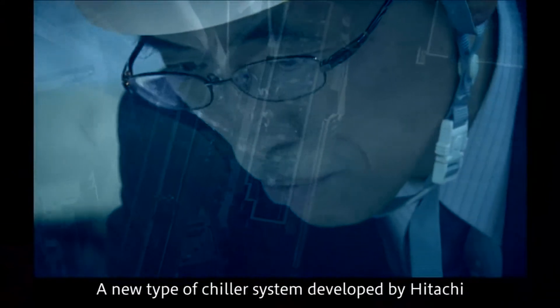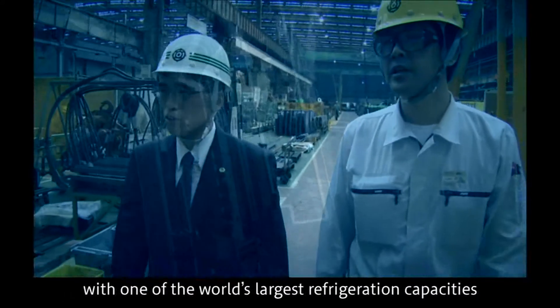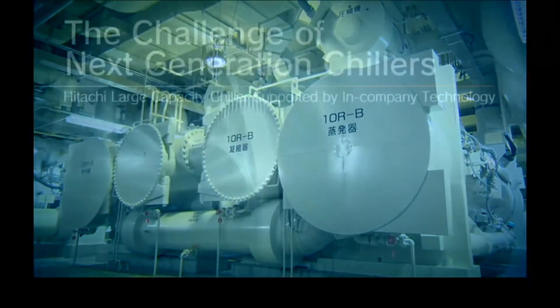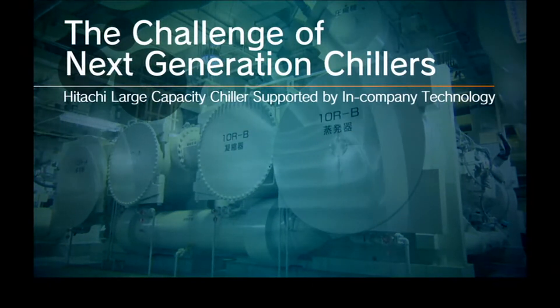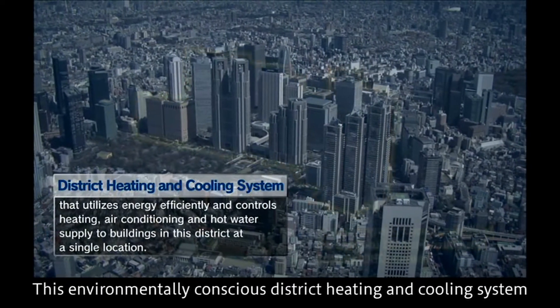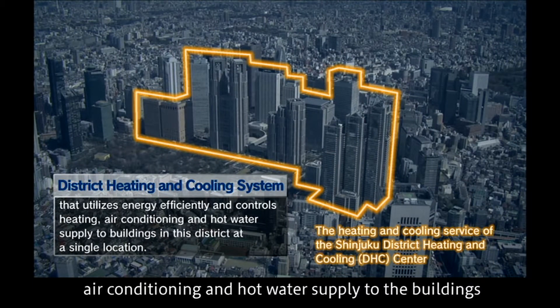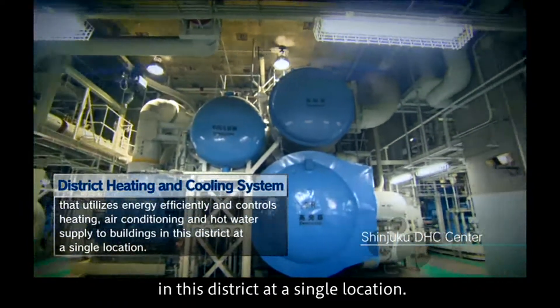A new type of chiller system developed by Hitachi, with one of the world's largest refrigeration capacities, is in operation here. This environmentally conscious district heating and cooling system utilizes energy efficiently and controls heating, air conditioning, and hot water supply to the buildings in this district at a single location.